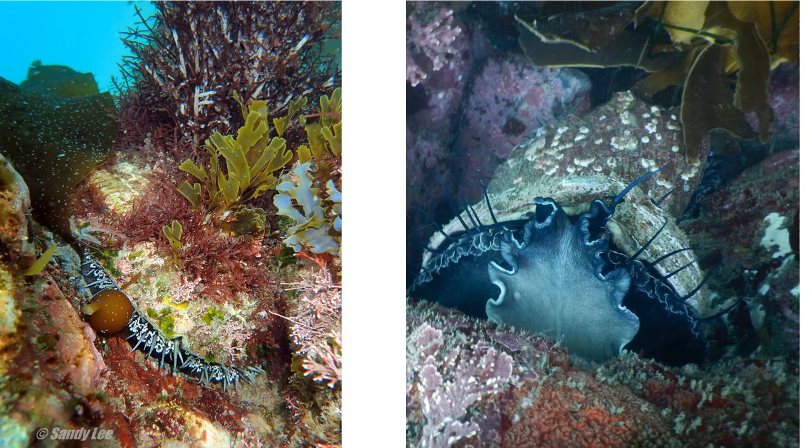Abalone are large snails. They can grow up to 12 inches long. They live in the kelp forest along the California coast. They're important because they're known as the gardeners of the forest. They help keep the reef neat and tidy by grazing on algae.